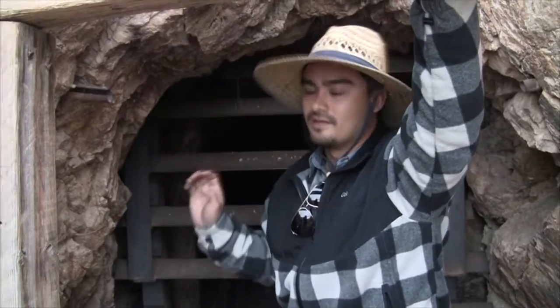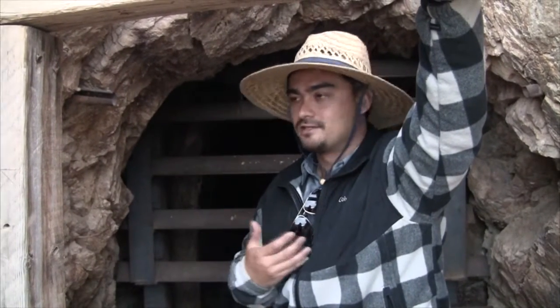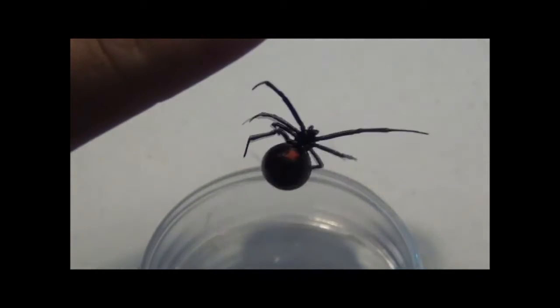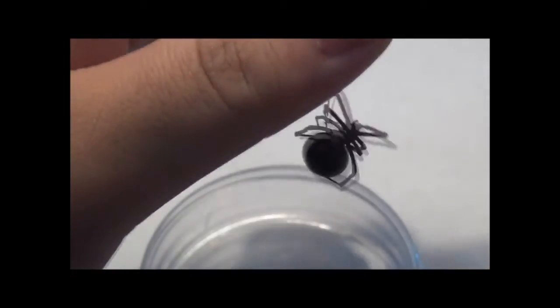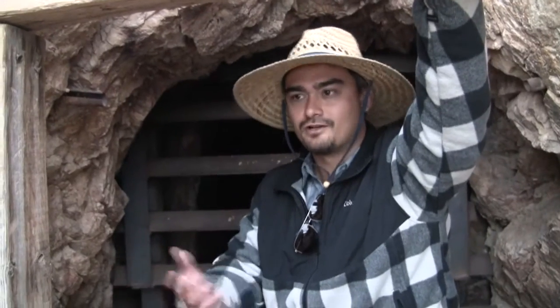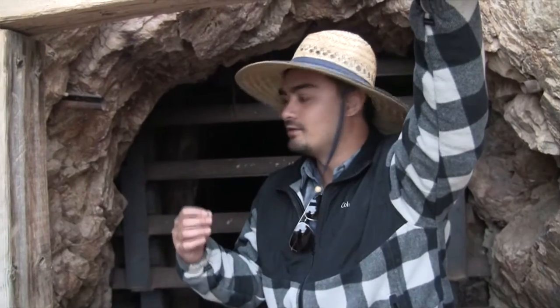What's cool about this, and why it interests me in particular, is that even when you're out in the desert surrounded by natural environments, you add that one little piece of anthropogenic structure — a man-made structure — and the Black Widow spider takes full advantage of that.